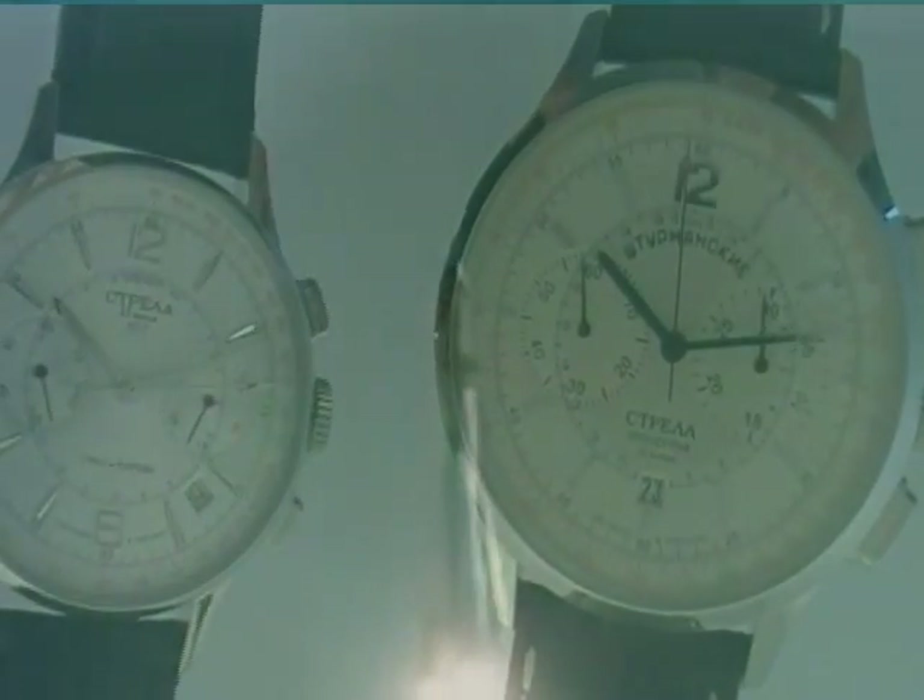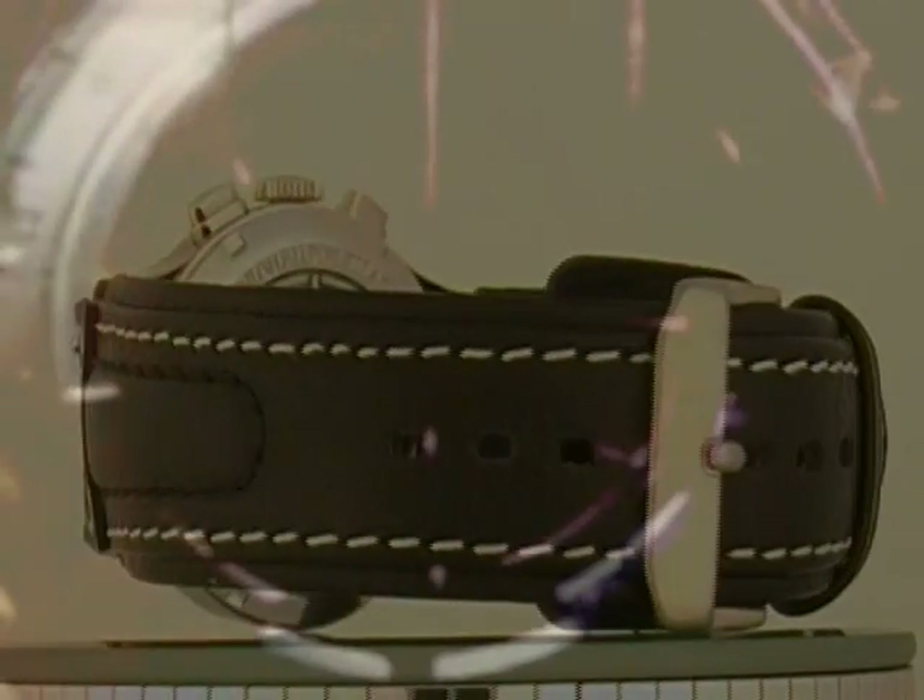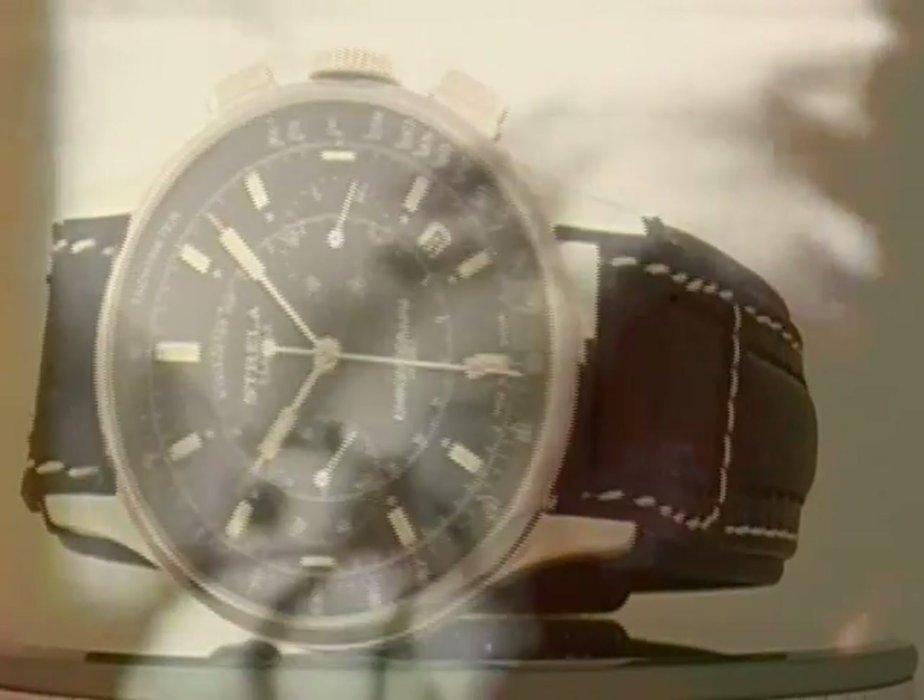So we have four versions of the new old stock Strelas that Volmax produced available at russia2all.com, along with the beige and black and two other more dressy versions. There are a number of Strelas available to suit almost any taste right now at russia2all.com, with even some new versions coming out in the next few months.